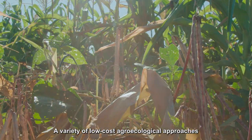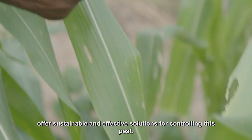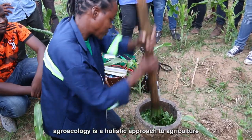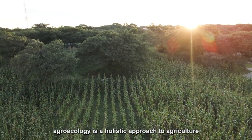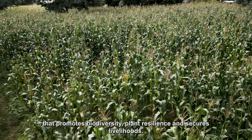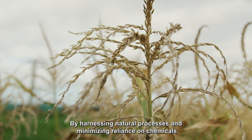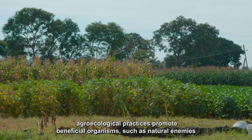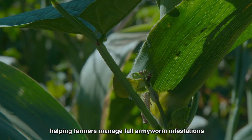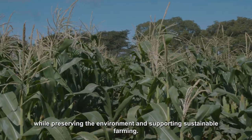Inspired by natural ecosystems, agroecology is a holistic approach to agriculture that promotes biodiversity, plant resilience, and secures livelihoods by harnessing natural processes and minimizing reliance on chemicals. Agroecological practices promote beneficial organisms such as natural enemies, helping farmers manage fall armyworm infestations while preserving the environment.